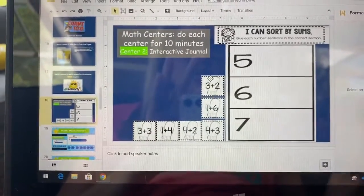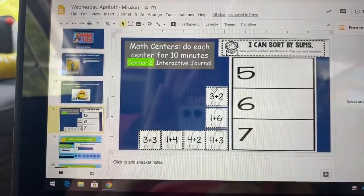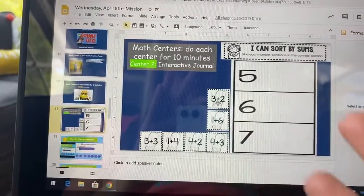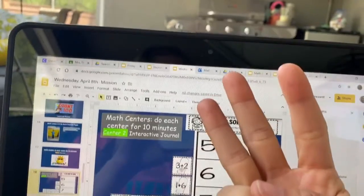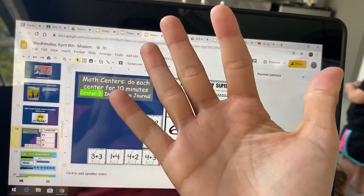We can use our fingers, we can draw a picture. When we solve three plus two, we have three fingers and we add two more — one, two. The answer is five.